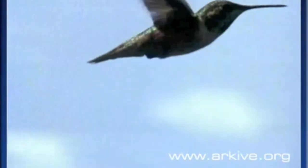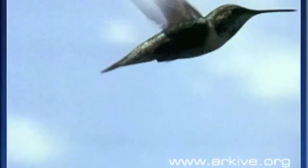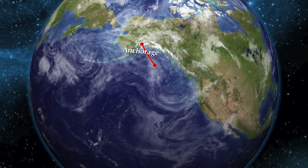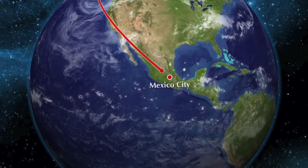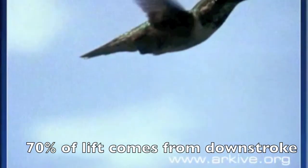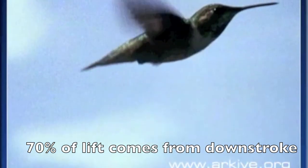Fun fact number three: Rufous hummingbirds fly about 3,900 miles each way when migrating. Hummingbirds are about three inches long. Therefore, a Rufous hummingbird's travel from Alaska to Mexico is the same as traveling 78,470,000 hummingbird body lengths. This compares to the Arctic tern, which is 13 inches long and only travels about 51,430,000 body lengths. Thus, this hummingbird is absolutely amazing.